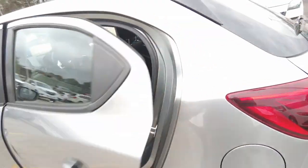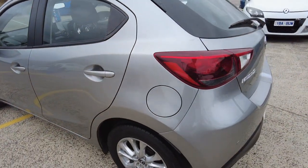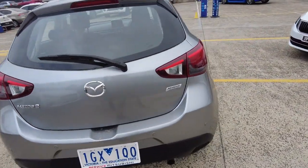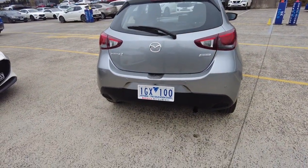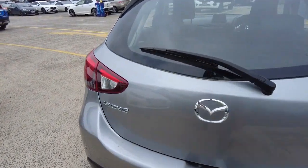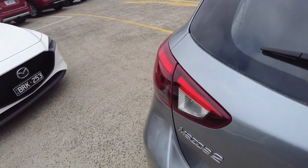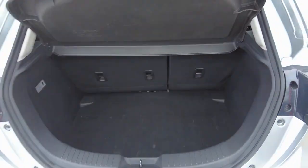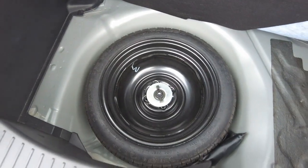The car is in really neat condition. The fuel tank is on the passenger side on this vehicle. Here at the rear of the car, it does come with reverse sensors. There's a decent sized boot as well, and here we've got the spare tire.